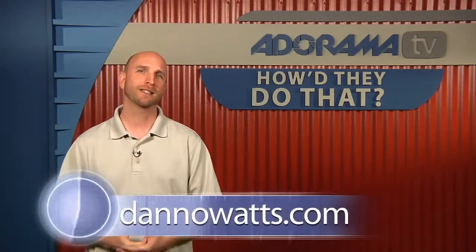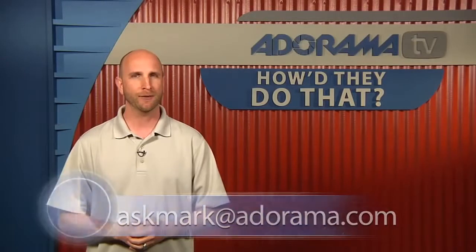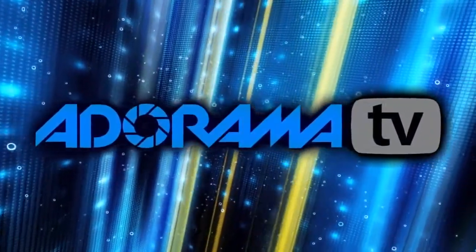Well Dano, we're out of time. Thank you so much for joining us today. And congratulations on being the very first guest we've ever had to bleep. That's Dano Watts — we had a lot of fun having him in the studio today. If you'd like to see more of his work, go to danowatts.com. He also does some video work. If you have somebody you'd like to see on How'd They Do That, send your suggestion to askmark@adorama.com. I'll see you again next week.